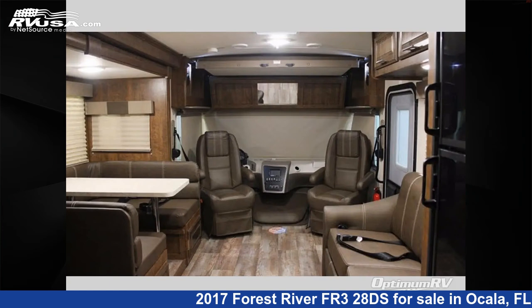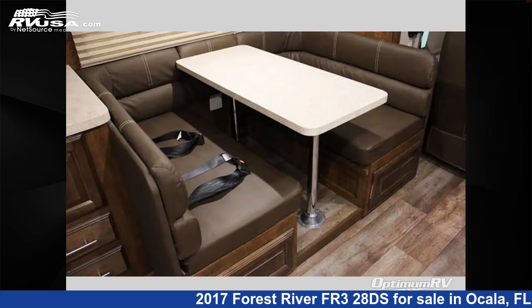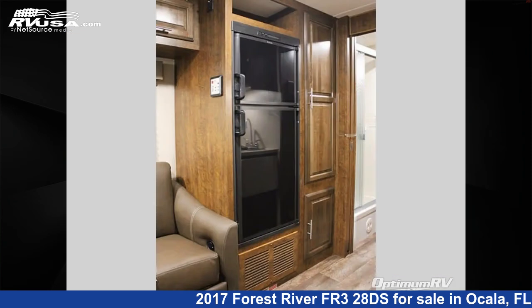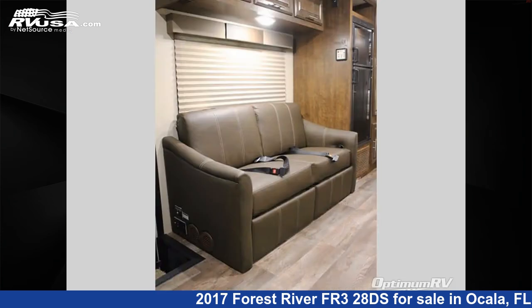This 2017 Forest River FR328DS is a Class A RV. It is located in Ocala, FL 34480 and is offered for sale by Optimum RV, Ocala. Click the link in the video description to visit RVUSA.com and see more photos as well as the current price.